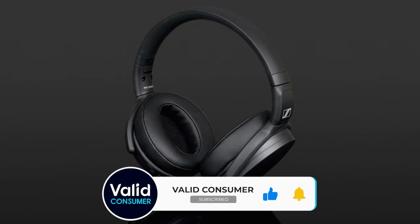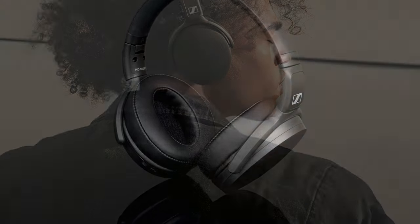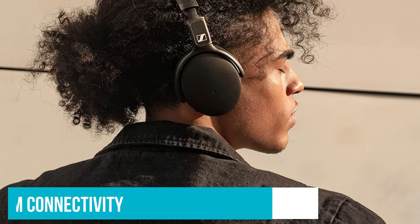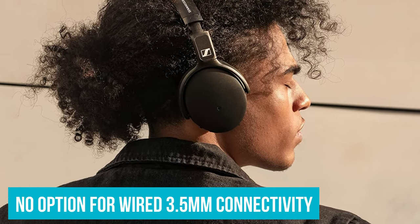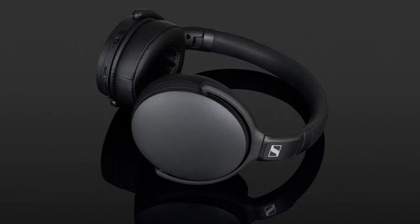Performance-wise, the HD 350BT's sound was smooth and measured, which is surprising considering how cheap they are. There's no noise cancelling, and there's no wired 3.5mm connectivity either, which means you won't be able to use them with onboard in-flight entertainment systems — but if you're not planning to fly anytime soon, that won't be an issue.